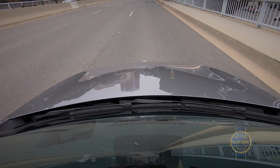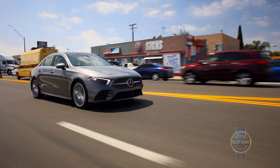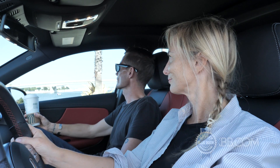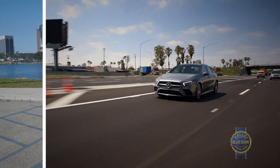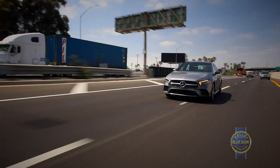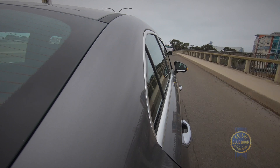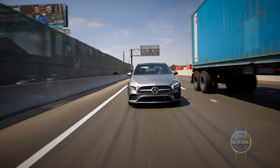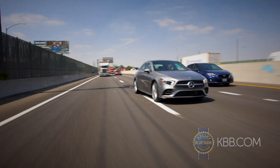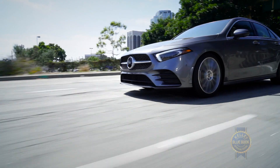Standard safety features include a radar-based active braking assist, as well as an attention assist that monitors driver behavior and will even suggest you stop for a break if it thinks you need coffee. It's also got crosswind assist, which adjusts the car's stability in significant wind gusts at highway speeds. Additional safety features include blind spot warnings, active parking assist, steering assist for cruise control, evasive steering assist, lane keeping assist, and active lane change assist. That's how much assist there is in here — it's world class.